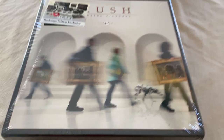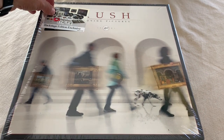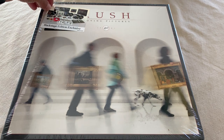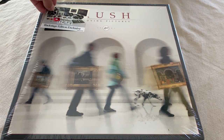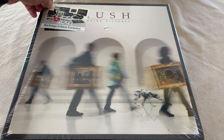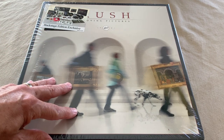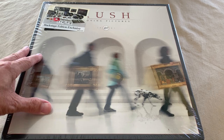This says it's the backstage exclusive edition, made in Czechoslovakia. They put that label over the regular label, probably because you can probably get this same box but with different things in it.